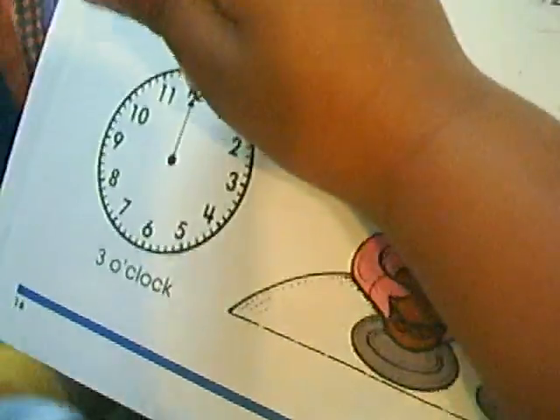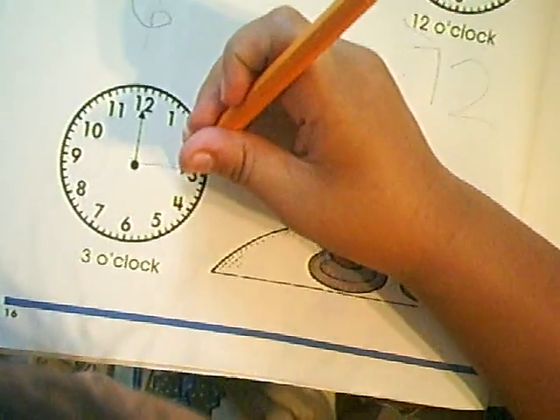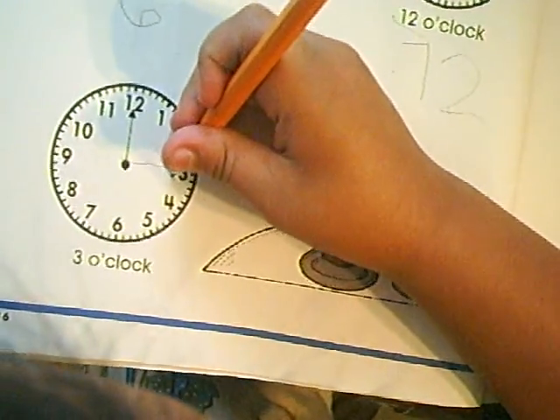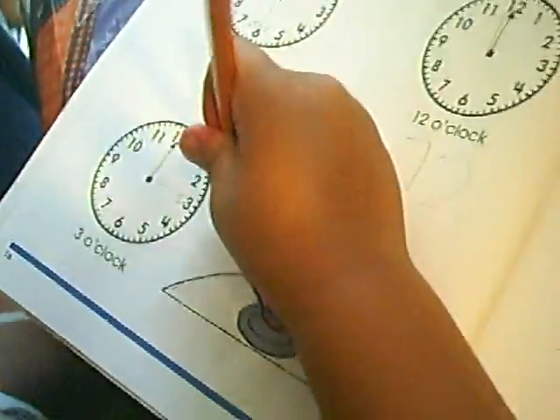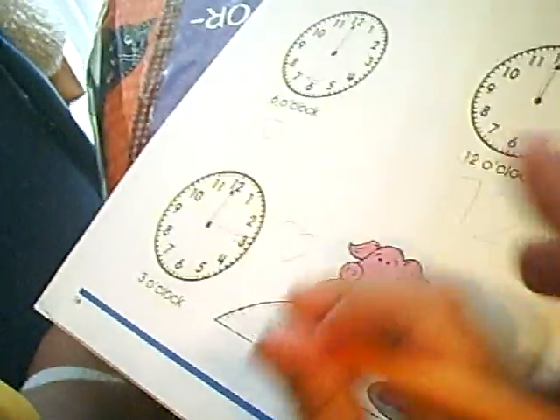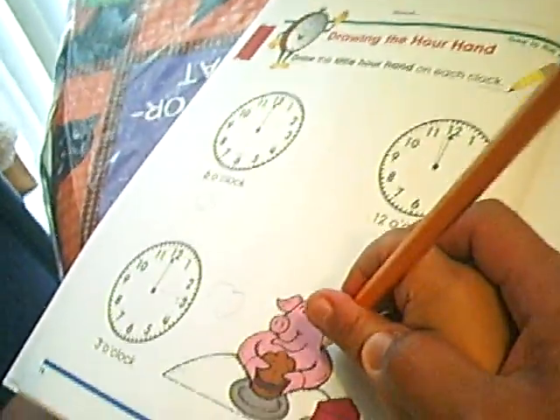Okay, very good. This one — what time is that? Very good. Little hand — okay, good. Very good. What's this? Okay, very good. What's this? What's this?